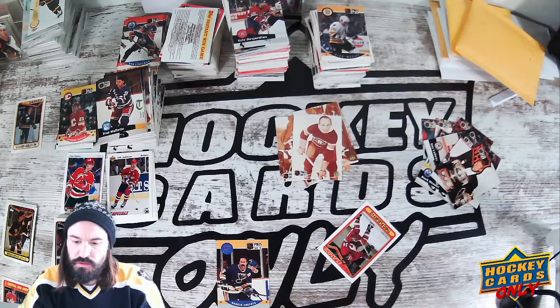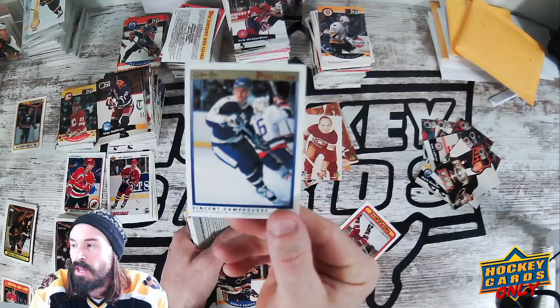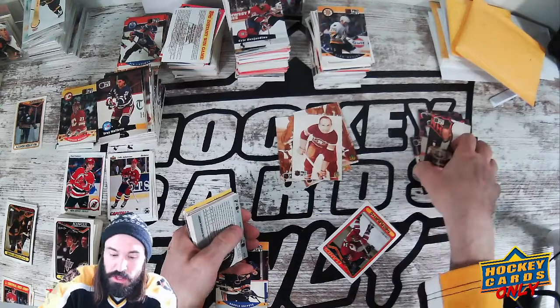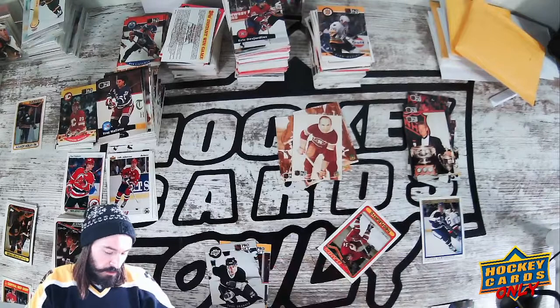Oh here we go guys — Vincent Damphousse. O-Pee-Chee Premier — see how this is gold at the top? I don't know how I can get you to see this better because my camera is only good about a foot away. But that's Premier — these are what we're actually looking for in this. Those are the really expensive per-card set, that's about the only '90s set where if you get names you're doing okay. That's the one where you can get a $60 Jaromir Jagr rookie card. Everything else — oh here we go, here's a run.